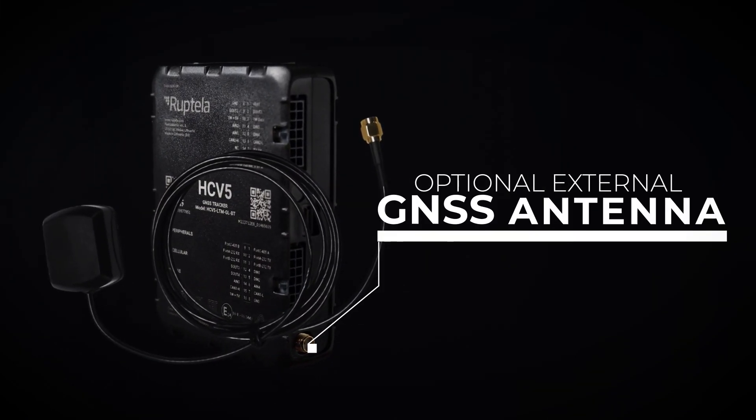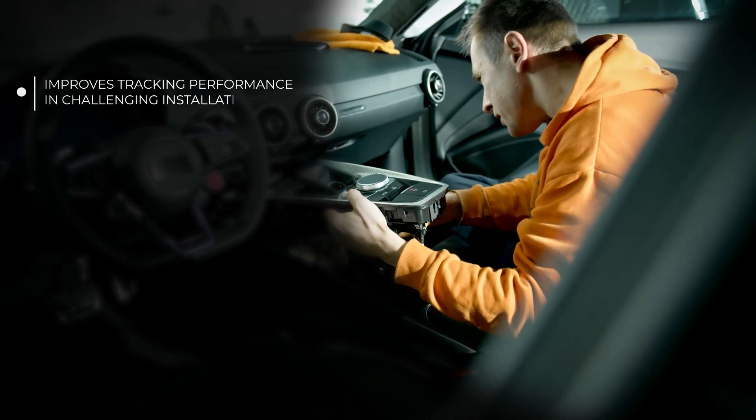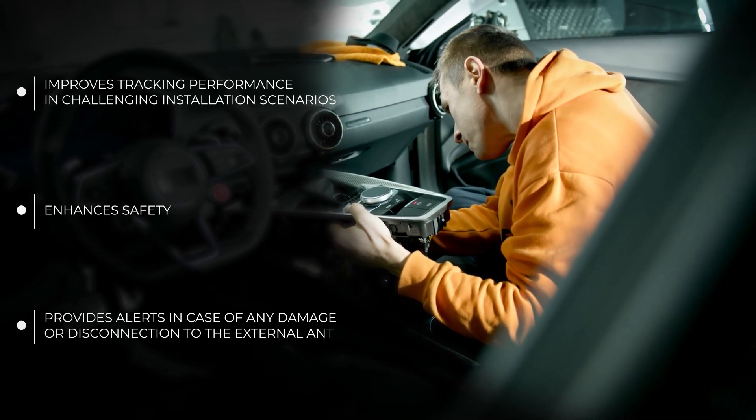Optional external GNSS antenna. Improves tracking performance in challenging installation scenarios, enhances safety, and provides alerts in case of any damage or disconnection to the external antenna.